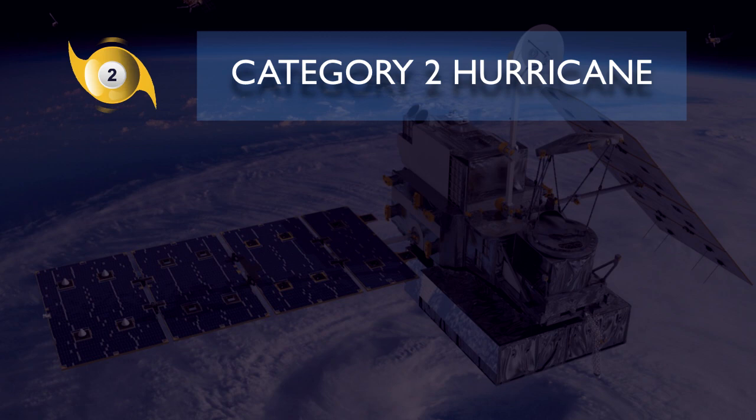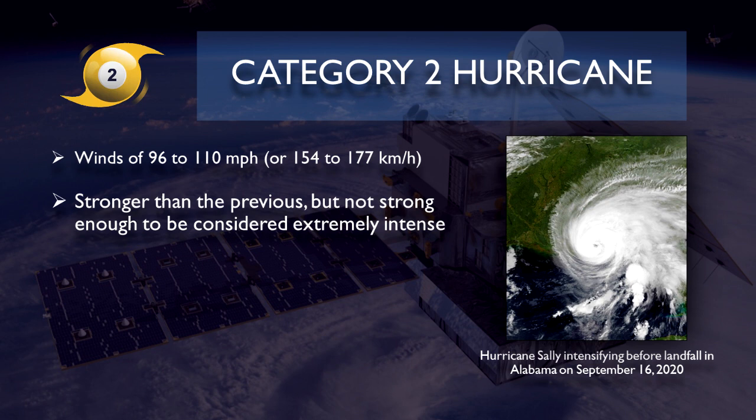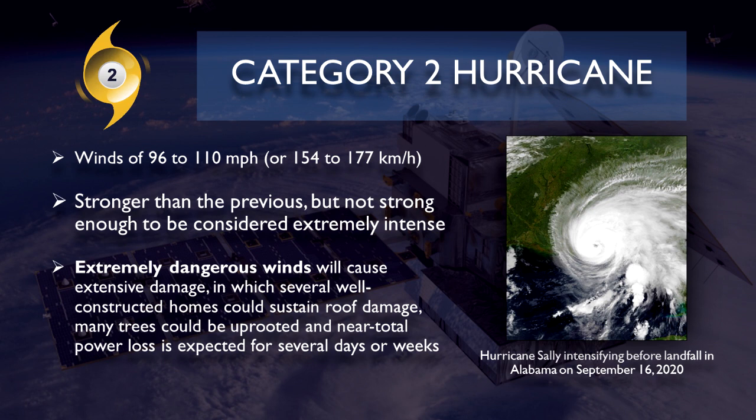Now category 2 hurricane. It is classified when the tropical cyclone reaches winds of 96 to 110 miles per hour or 154 to 177 kilometers per hour. It is certainly stronger than the previous one, but not strong enough to be considered extremely intense and major. When a category 2 hurricane impacts, it is expected that extremely dangerous winds will cause extensive damage, in which several well-constructed homes could sustain roof damage, many trees could be uprooted, and a near total power loss is expected for several days or weeks.